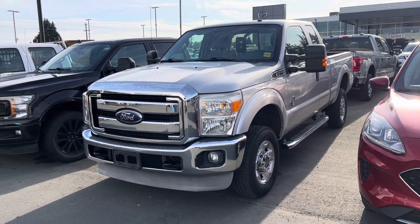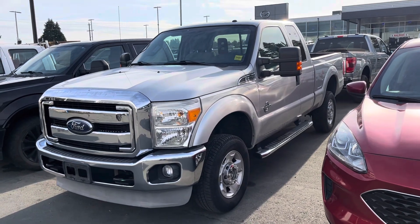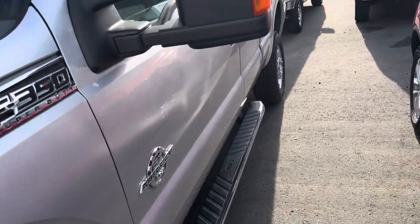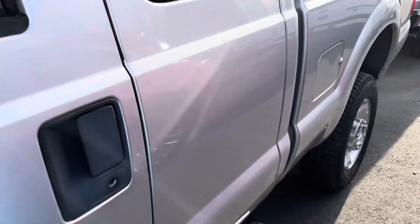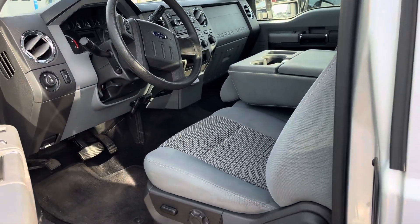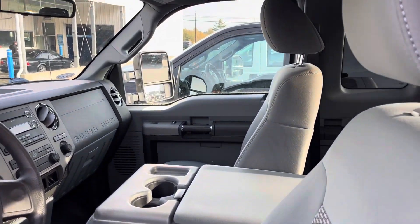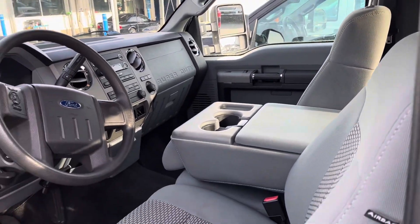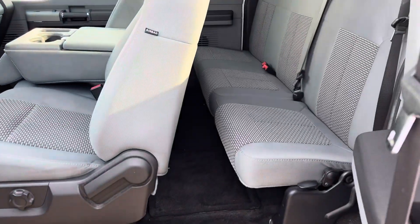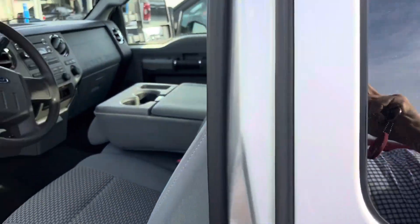Here we have an incredibly clean 2011 F350 XLT Super Cab, six-foot-nine box, 6.7 turbo diesel — bags of power, great for towing. Let's have a look inside. It's really well looked after, incredibly clean, super low kilometers — 105,000 — which is nothing for its age, especially being a diesel. It's a pleasure when vehicles like this come along, obviously been looked after from day one.